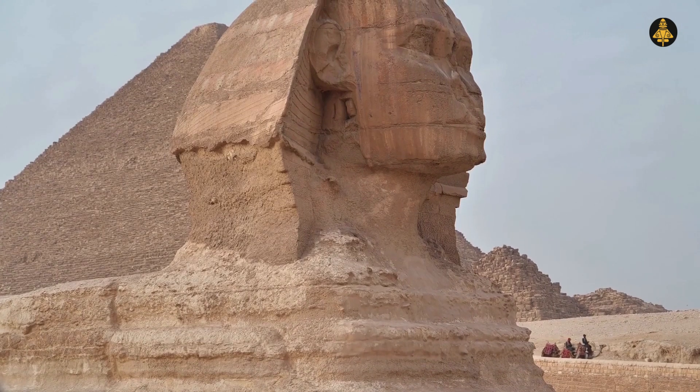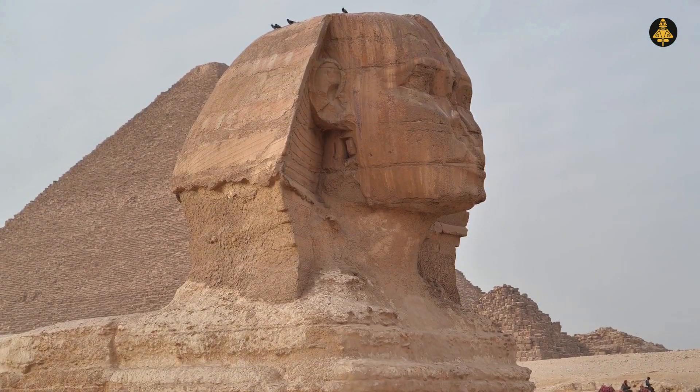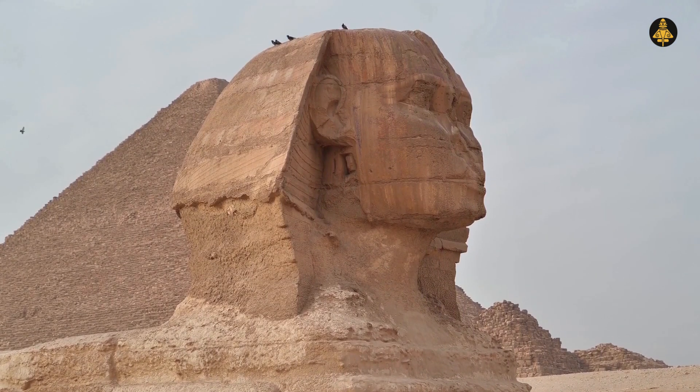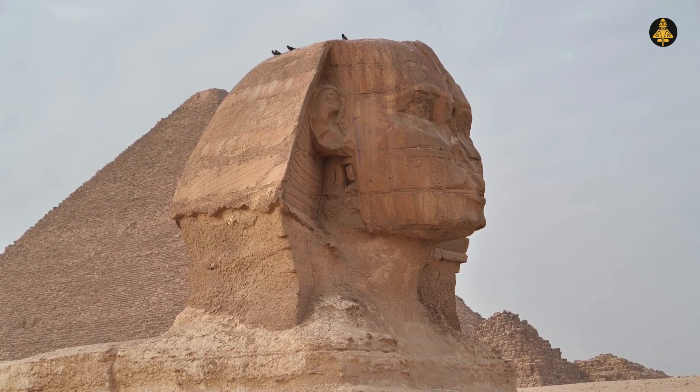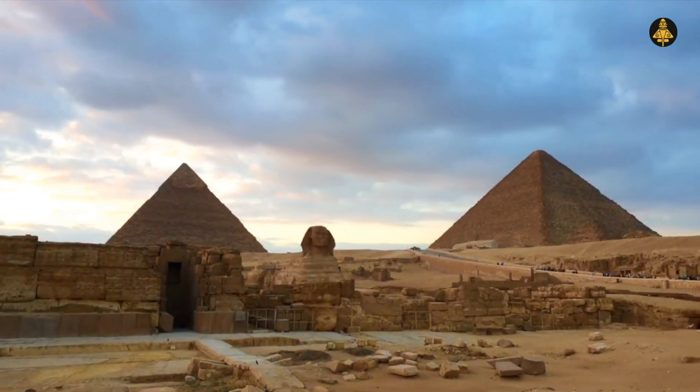And here's something curious: there are no written records that describe its construction. Despite the ancient Egyptians being meticulous record-keepers, not a single document details how this massive monument was built. Egyptologists believe it was commissioned by Pharaoh Khufu, but there's little conclusive evidence to back this up. Why the silence?